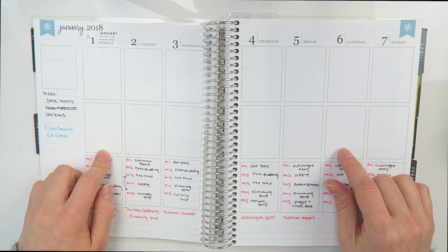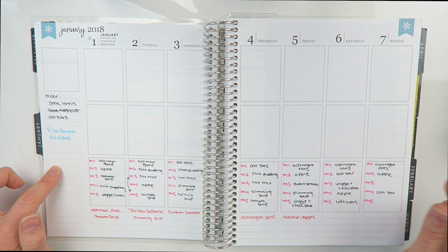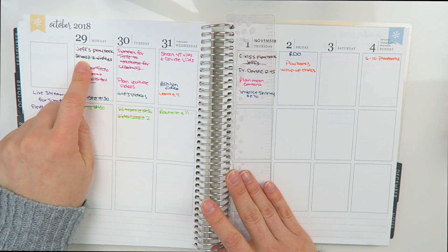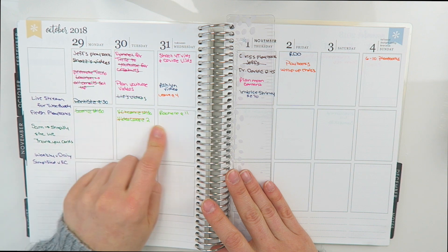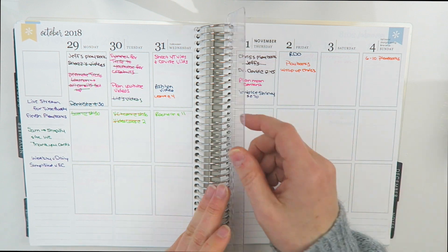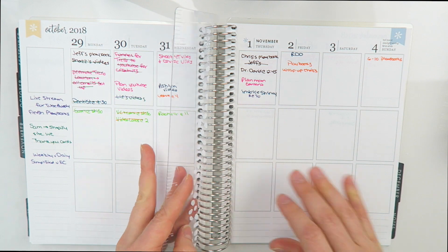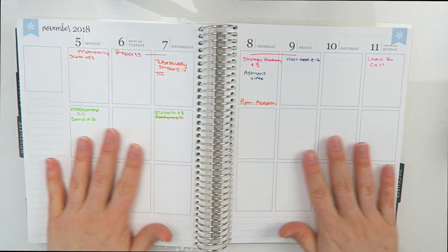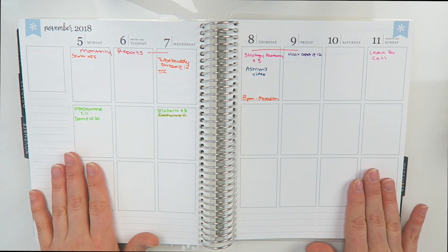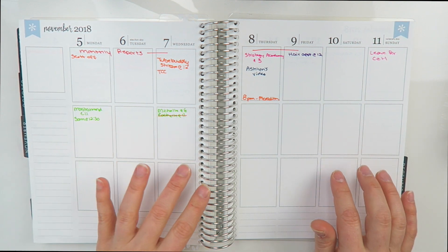The Erin Condren has the week built out vertically — I used one column for client tasks, one for business tasks, and one for meal planning. You can see the first week of the year I didn't work, so nothing's written there. I use the space to write down tasks. There's also a ruler as a bookmark but it falls out and isn't very sturdy — I got kind of angry at that. I sat down every Sunday and mapped the entire week out so I knew exactly what I was doing.